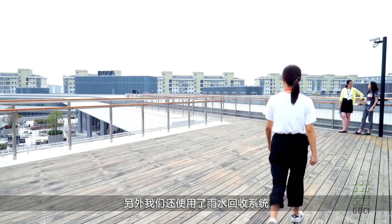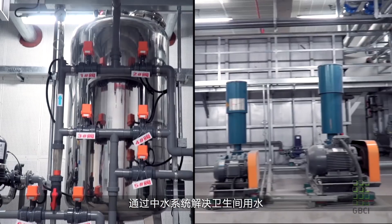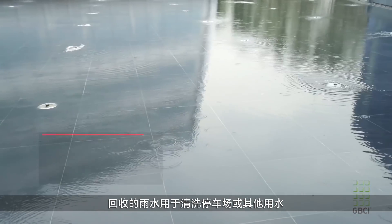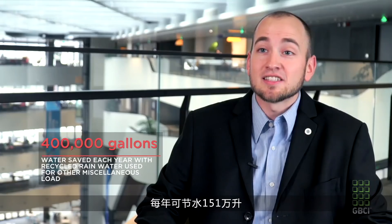In addition, we capture rainwater. The gray water system is used to flush the toilets, saving us about 878,000 gallons of water each year. The rainwater is used for washing down the car park, irrigation, and other miscellaneous water loads on site, saving us about 400,000 gallons of water each year.